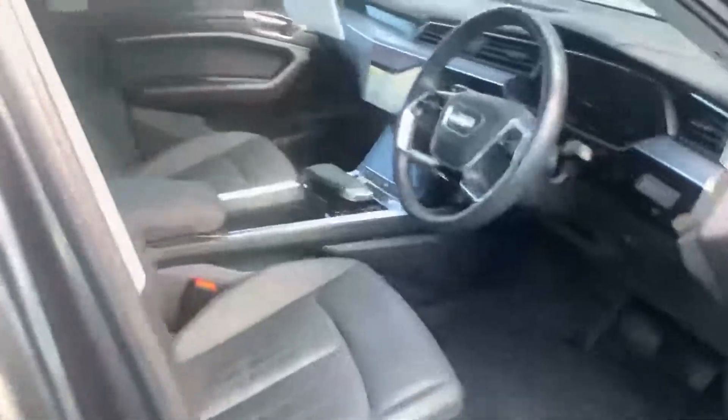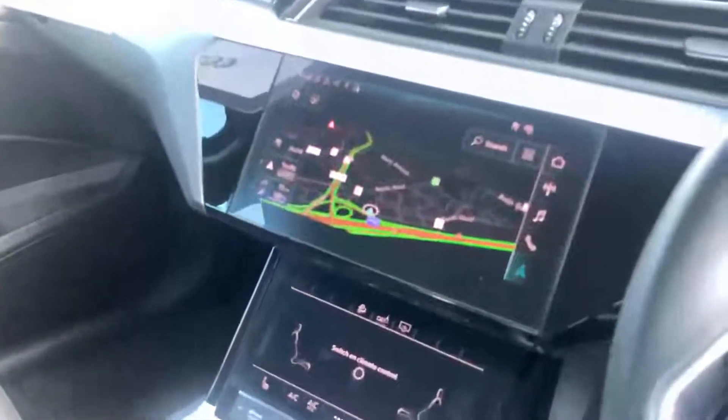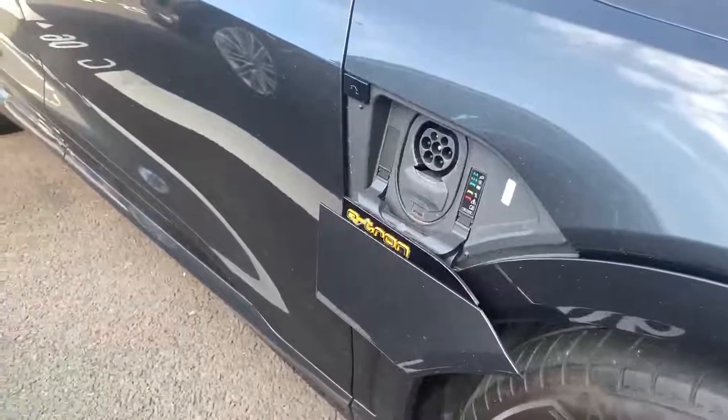On the inside this e-tron has full black leather interior, which has electronic adjustments for the front and a memory function for the driver's seat. Up on screen you've got your sat nav, air conditioning controls with heated front seats, and you've also got a charging port on the driver's side as well.